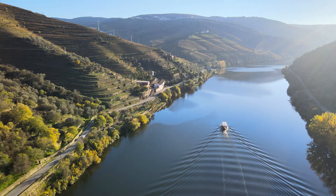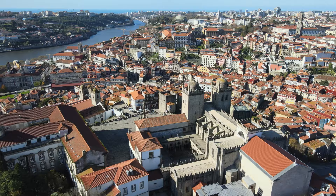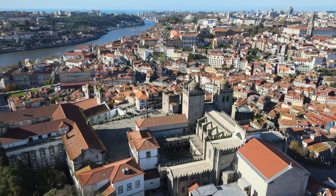The north of Portugal is full of surprises, but it's on the banks of the Douro River where Portugal hides one of its greatest jewels — the city of Porto. So what discoveries await you here in one of the oldest cities in Europe?